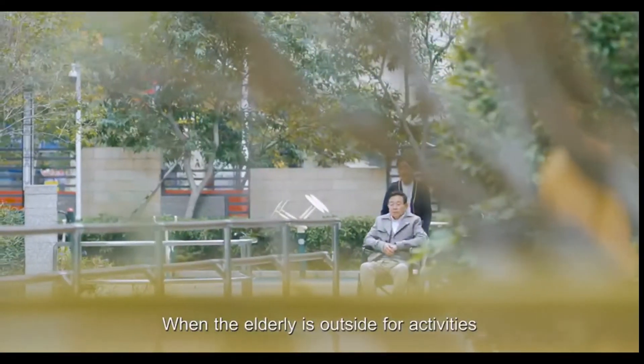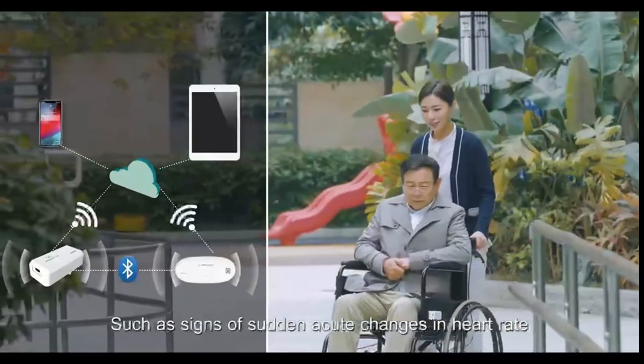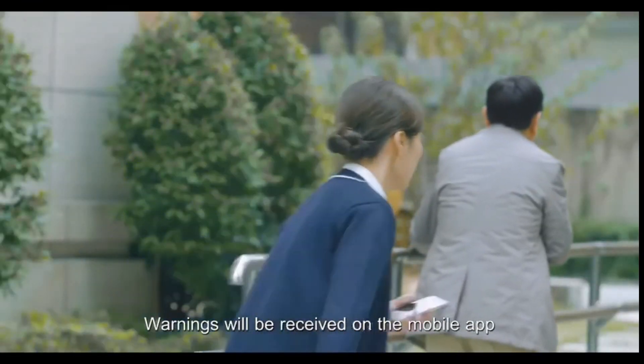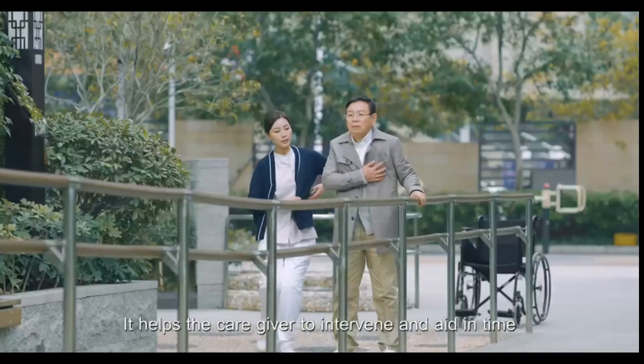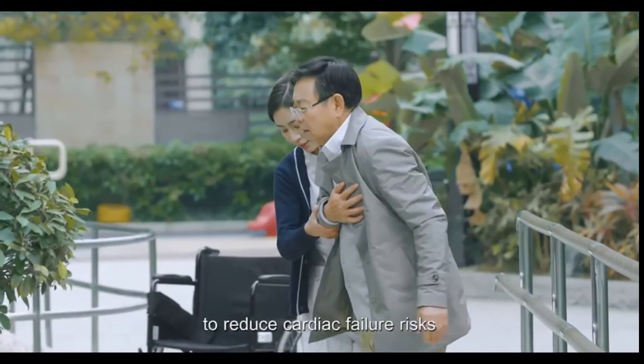When the elderly is outside for activities and shows signs of sudden acute changes in heart rate, warnings will be received on the mobile app. This helps the caregiver to intervene and provide aid in time to reduce cardiac failure risks.